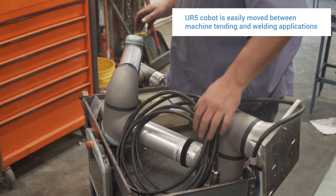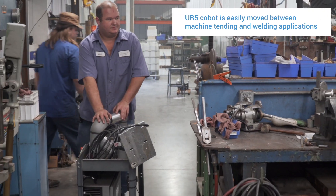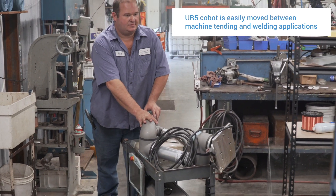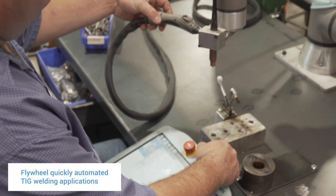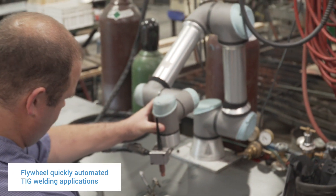UR Cobots are fairly friendly to move around. We opted to build a subplate that we mounted the cobot to so that we can precisely realign the base from one machine to the next. We integrated it with one of the welders, which was a fairly simple and straightforward process.